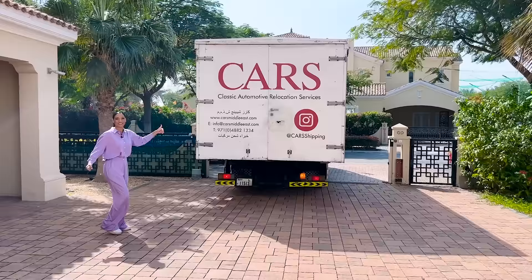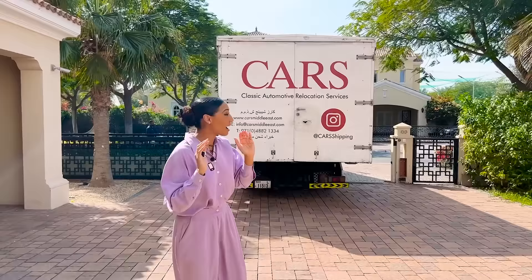I'm so excited, you guys will not believe what's inside this car. I haven't even seen it yet and I am buzzing just to get it open, so let's get it open.